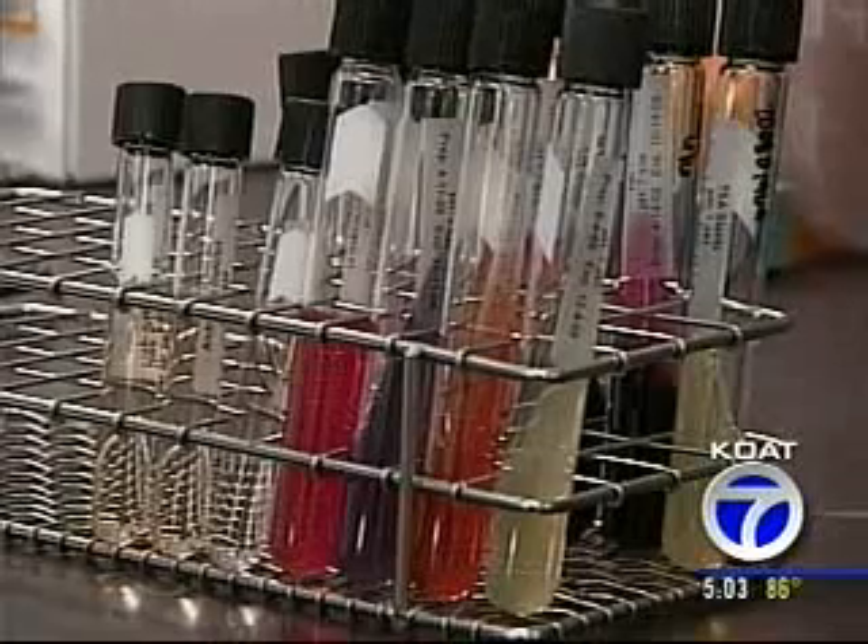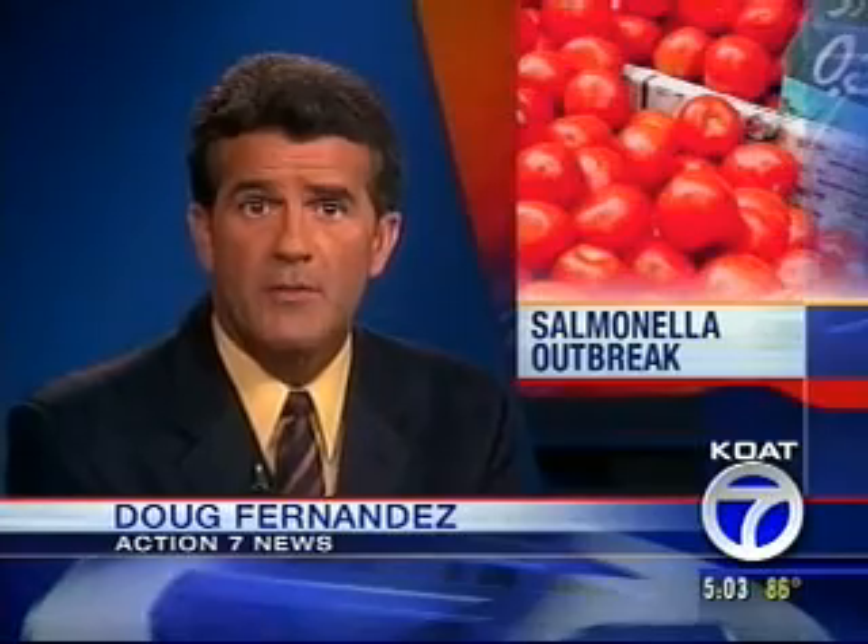In Santa Fe, Matt Grubbs, KOAT Action 7 News. Late this afternoon, the state announced there are now 62 patient cases of salmonella in the Department of Health's lab.